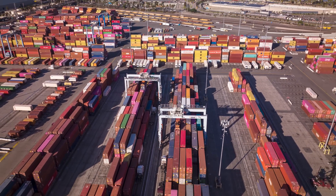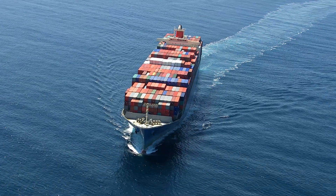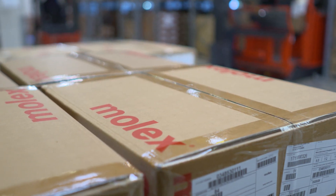With supply chain it's all about where's my stuff, when's it going to get here, and how do I respond to change. Globally we're over 50 factories. The goods that are produced in Asia or in the US, we bring them here into Germany with air, ocean freight, or rail freight. We receive it here in the distribution center and from here we service our customers.